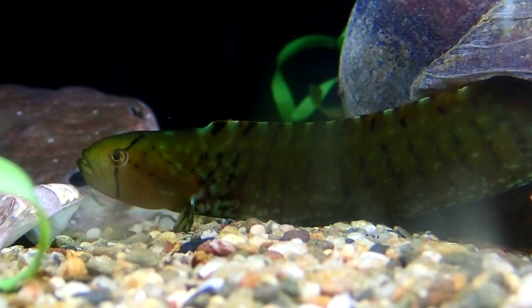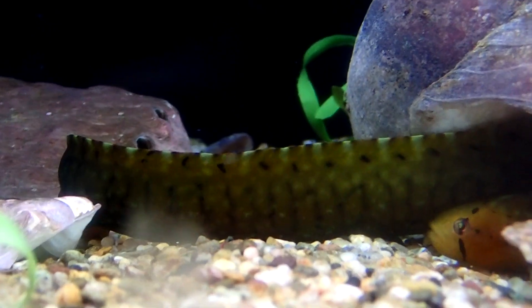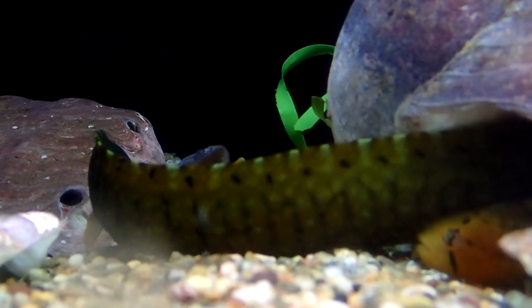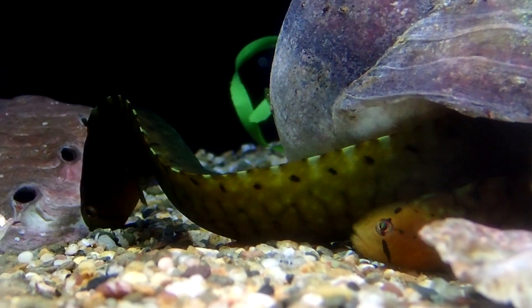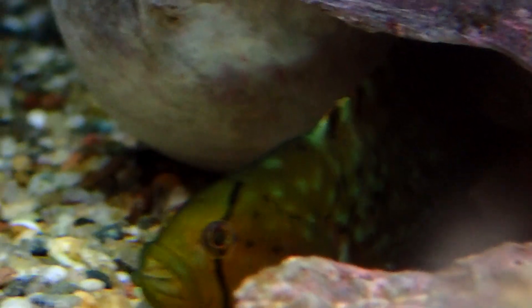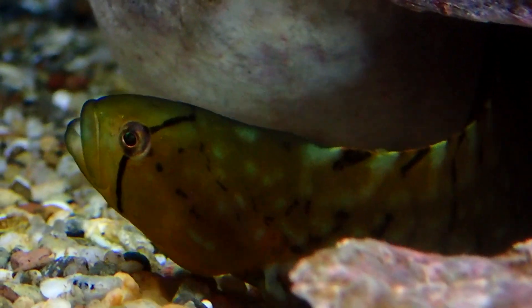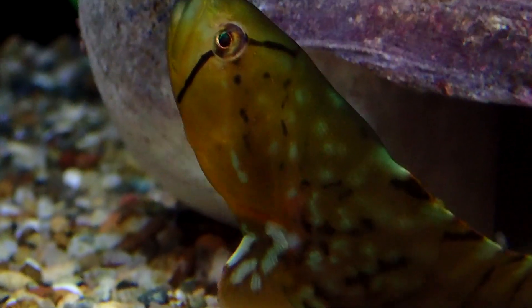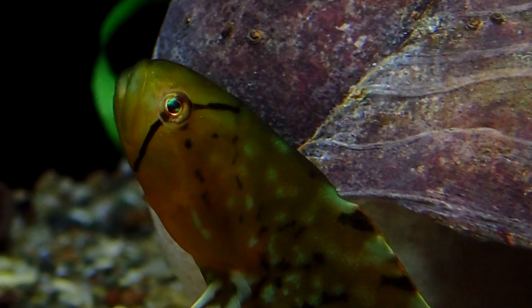Females lay eggs that are adhesive and are attached to a substrate. Mated pairs can be found coiled around their egg masses. The eggs are guarded until hatching, with an incubation period of about two and a half months. Hatched larvae are well-developed and settle as juveniles after about 50 days.